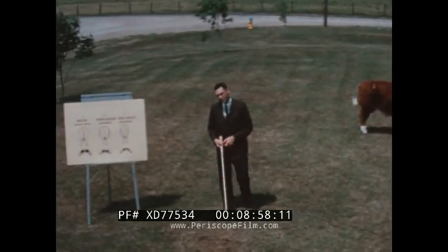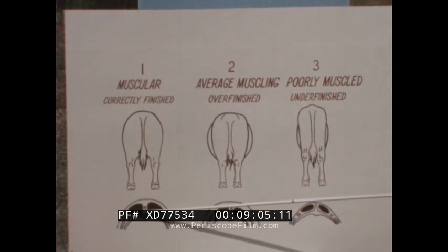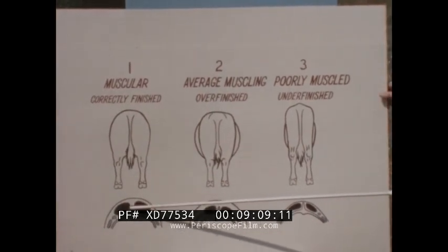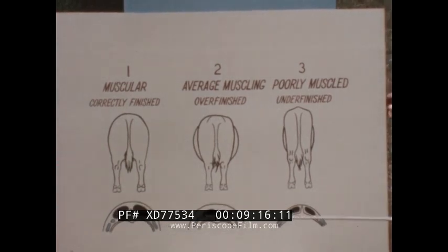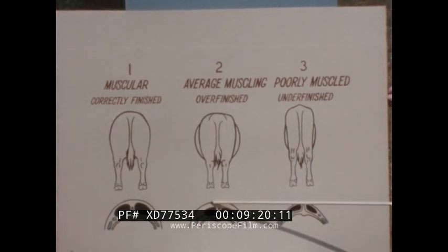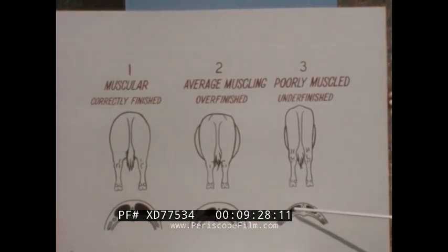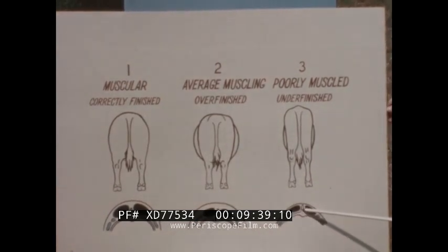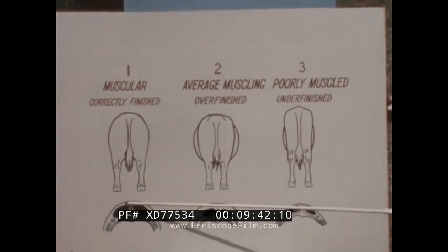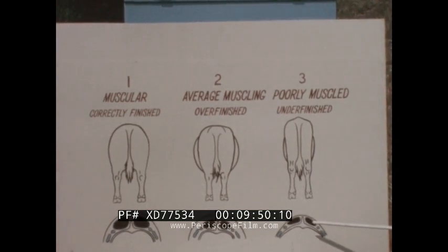Now let's go back and see what kind of carcasses we would expect these steers to yield. We have here a cross section of the carcass at the 12th rib. Number one we expect to have a rib eye of about 12 square inches, with approximately 0.6 to 0.7 inches of fat covering over this rib eye. Number two has a 10-inch rib eye with over an inch of fat covering, which would yield excessive fat trim in the carcass. Number three has a relatively small rib eye of only about 8 square inches and around 0.4 inches of fat covering. We expect number one and number two to yield carcasses of choice quality, whereas number three only good or standard grade. We expect number one to yield 48% of its carcass weight in boneless steaks and roast cuts, number two about 42%, and number three about 48% also.